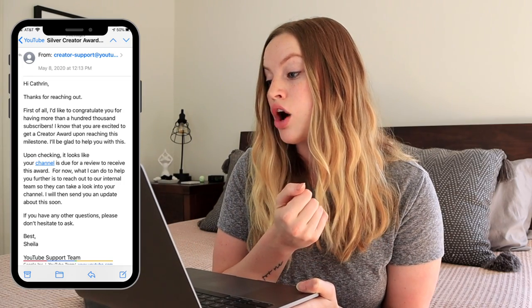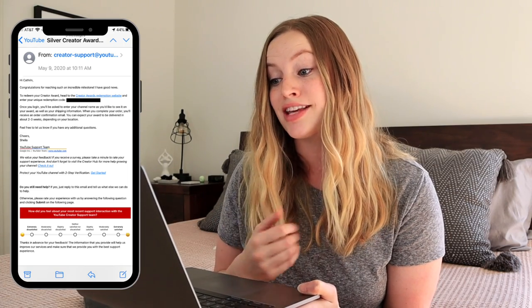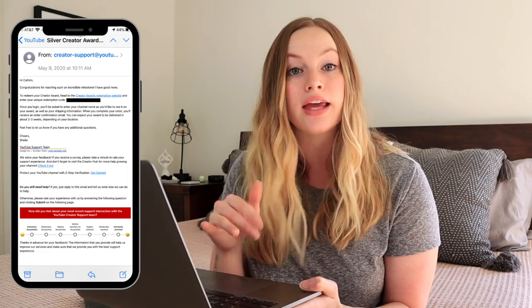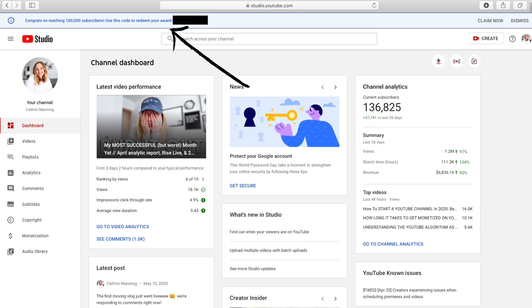Sheila said my channel was due for review — which aligns with that three-step process — and that she'd bring it to her team. Then less than 24 hours later — so barely two full days after I emailed — they got back to me, said congratulations, sent me a redemption code, and included a link to the website where I could enter it. After getting that email, a notification also appeared in my Creator Studio with the redemption code. The process was so easy once that code arrived.